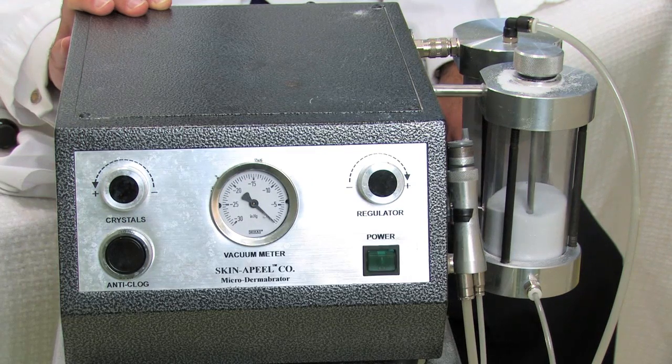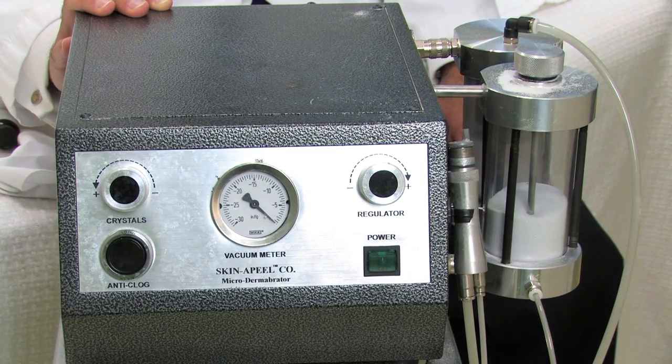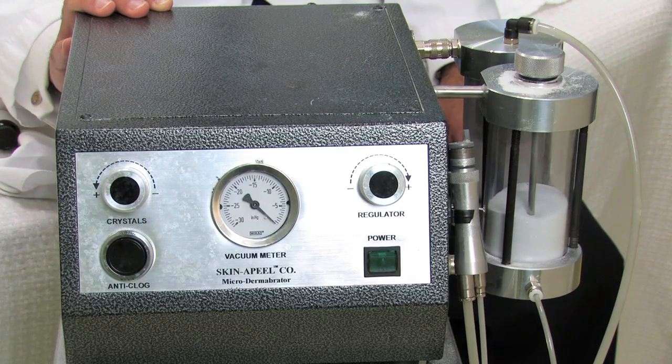Next, you can see an esthetician to do some chemical peels and microdermabrasions. Exfoliation helps to take off the top layers of dead skin, and by doing that you can help to lighten those freckles as well.